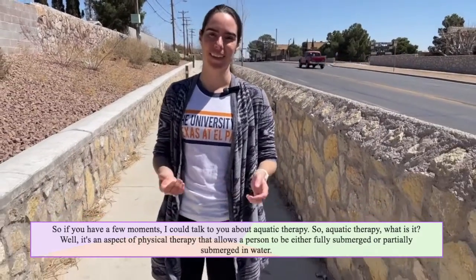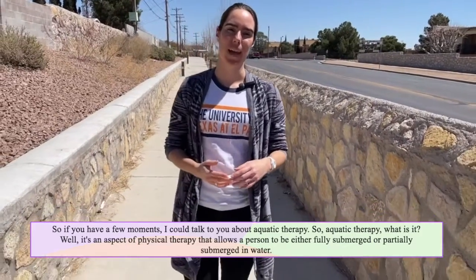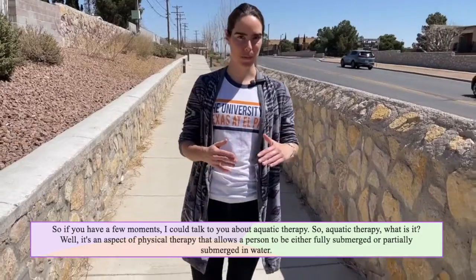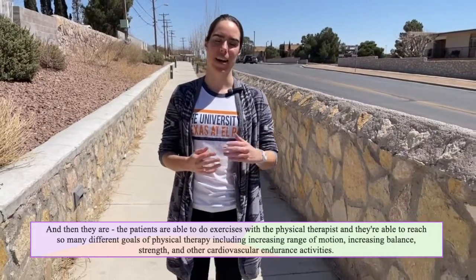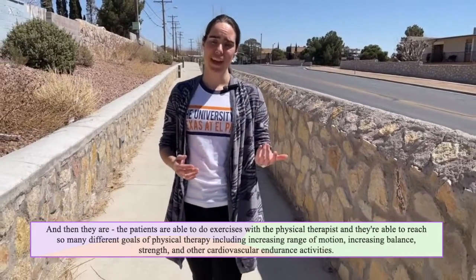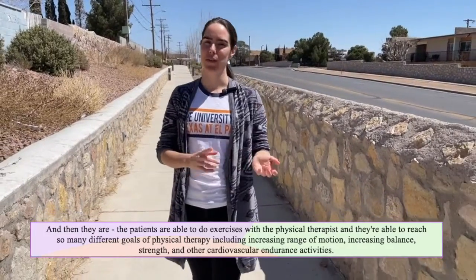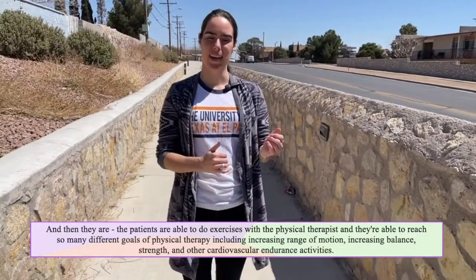So aquatic therapy — what is it? It's an aspect of physical therapy that allows a person to be either fully submerged or partially submerged in water. The patient is able to do exercises with the physical therapist and reach many different goals of physical therapy, including increasing range of motion, increasing balance, strength, and other cardiovascular endurance activities.